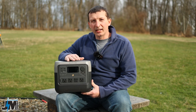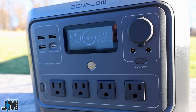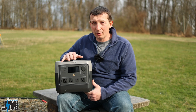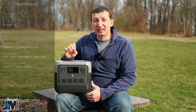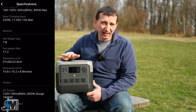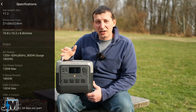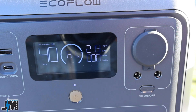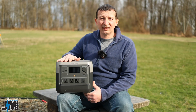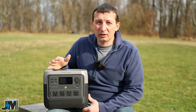Hey everyone, today we're going to be taking a look at the EcoFlow River 2 Pro 768 watt hour portable power station solar generator. This is brand new from their 2023 lineup and features a 768 watt hour lithium iron phosphate battery — a nice improvement over the original River series. It can be recharged up to 3,000 times and still hold 80% capacity, and they rate it for over 10 years of lifespan with a 5-year warranty.